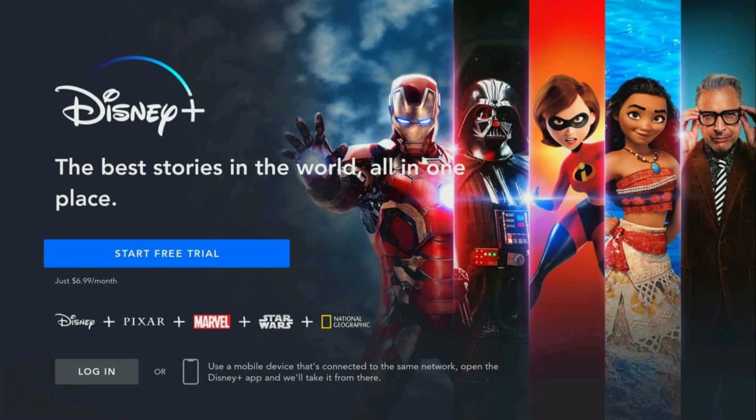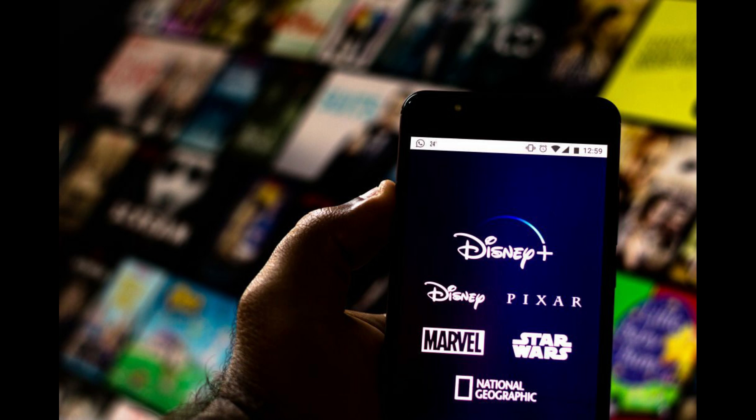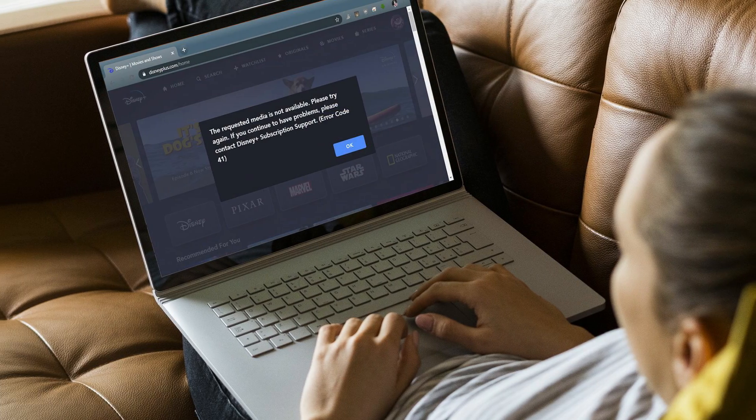Make sure Disney Plus isn't the problem. The problem with Disney Plus might not be your device — it could be that Disney Plus isn't working overall right now. So a good place to start is by finding out if the problem is the service or something on your end.